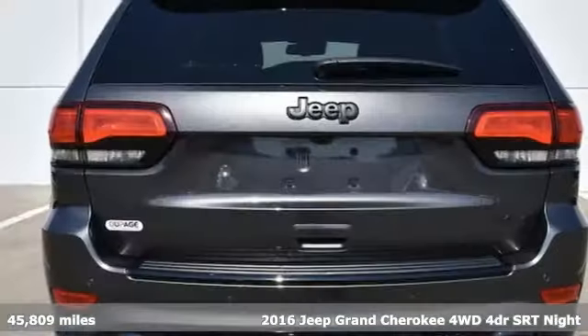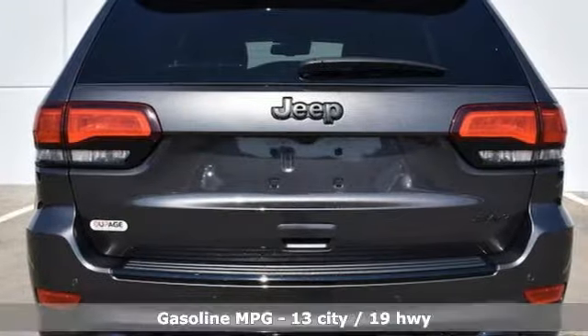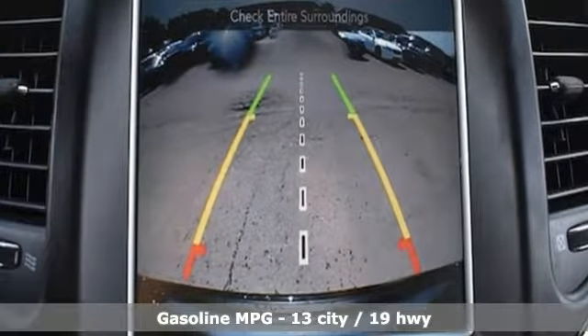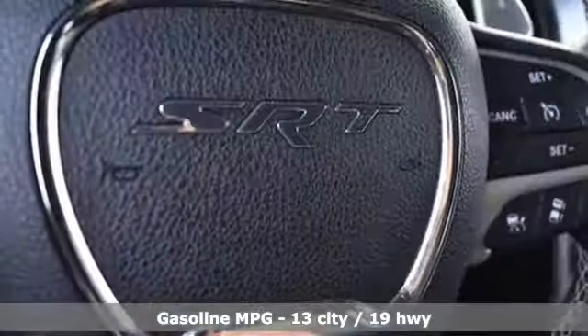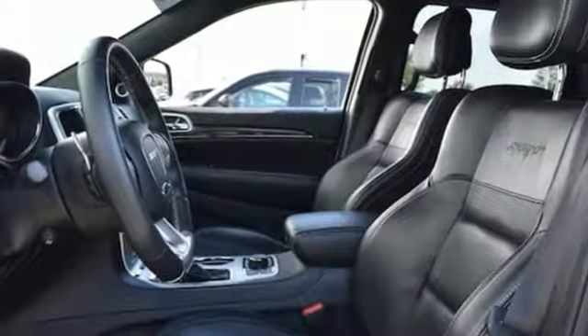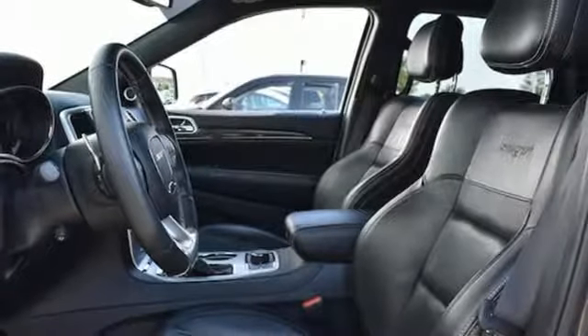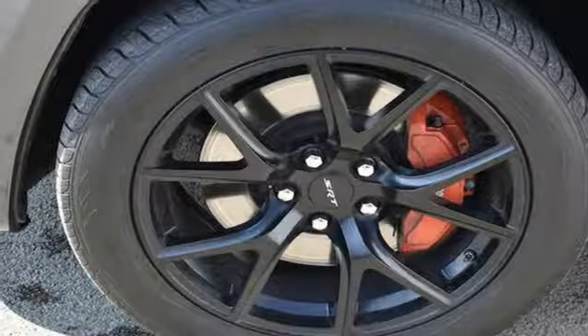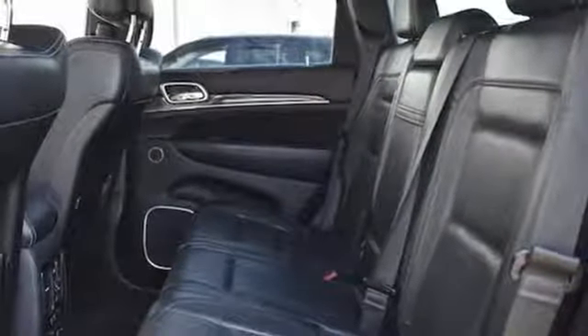It offers an exciting list of features: integrated navigation system with voice activation, doors and push button start proximity key, dual zone climate control, configurable instrument gauges, auto dimming mirrors, heated steering wheel, V8 engine, forged aluminum wheels, automatic with driver control suspension management, and power heated mirrors.